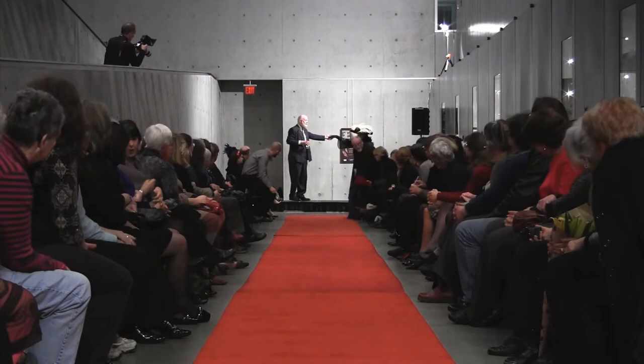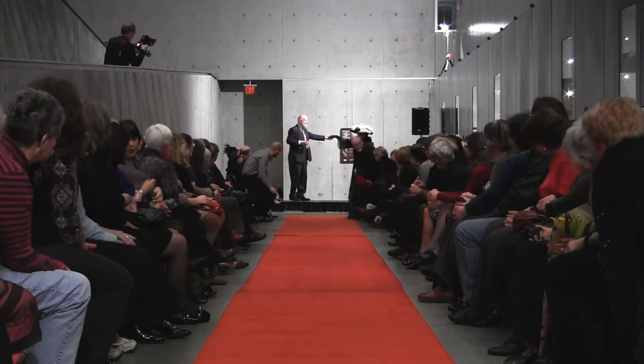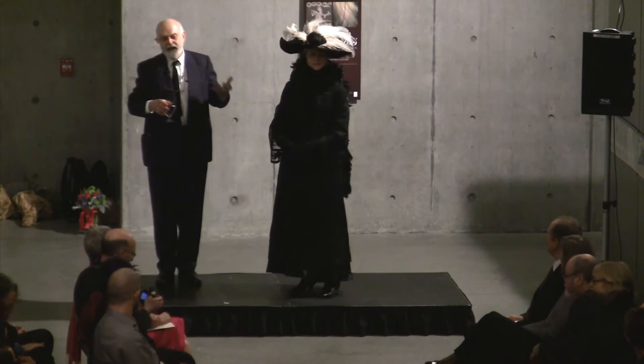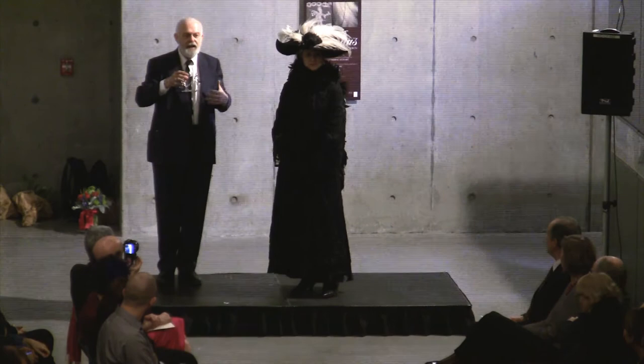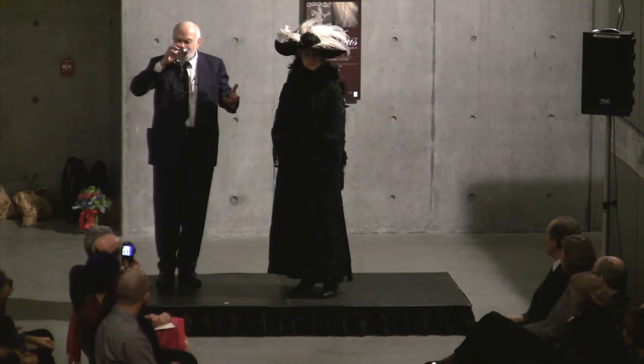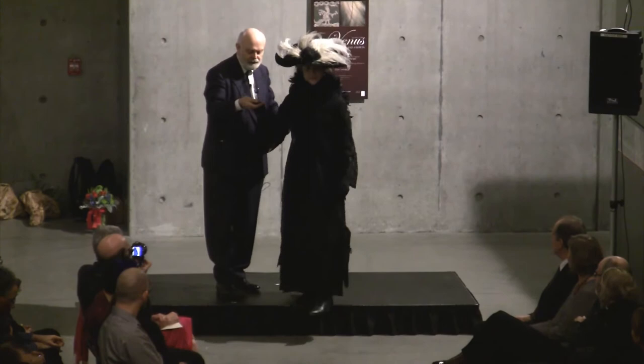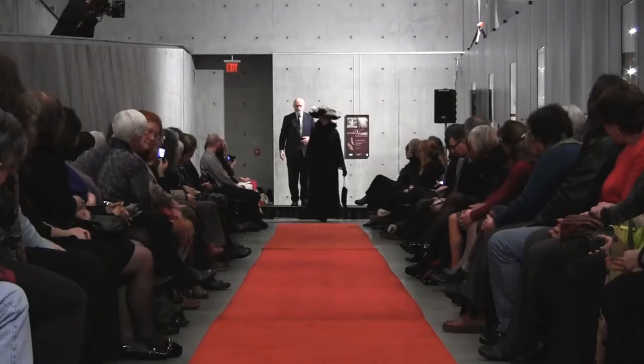We are now at the Titanic period. The Titanic went down in 1912, of course, but the aesthetic developed around 1909 and stayed popular until about 1912 or 1913. Cynthia is wearing an outfit here which is going to be 1910 to 1912.